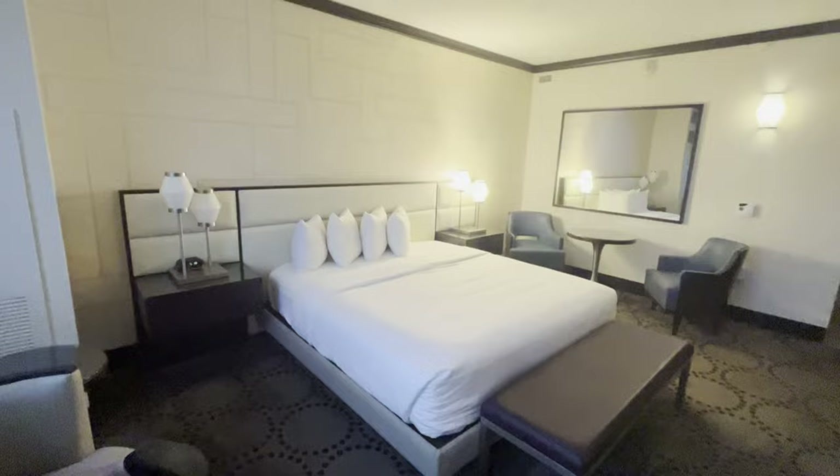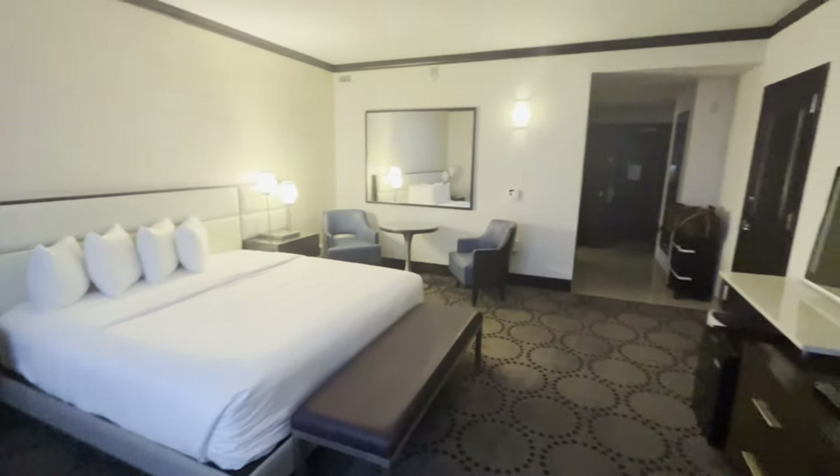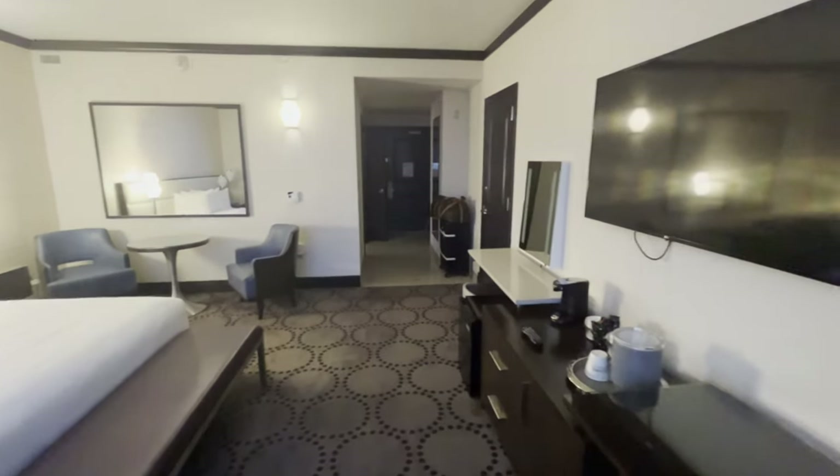We just checked in and we're here for two nights. These nights are comped through our casino play — not because of anything special Caesars is doing for us. This is our very first time in Atlantic City so we have much to explore. There are tons of restaurants, some shopping, and some entertainment. We're really excited. If you have any ideas of things to do in Atlantic City, leave them below.